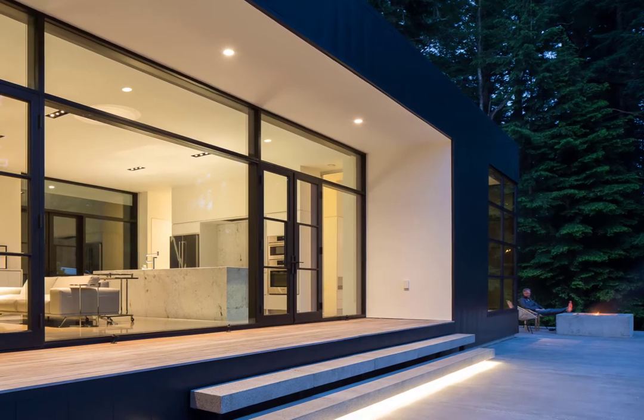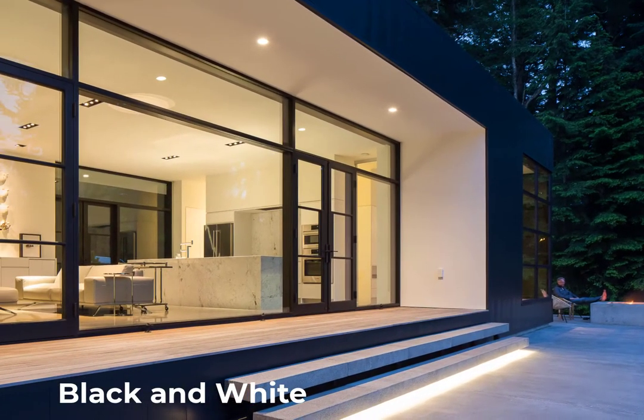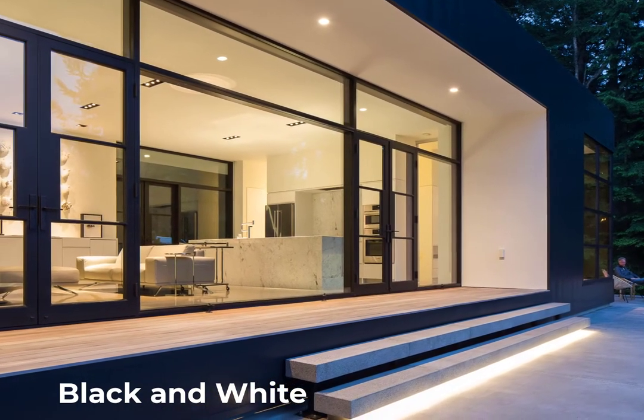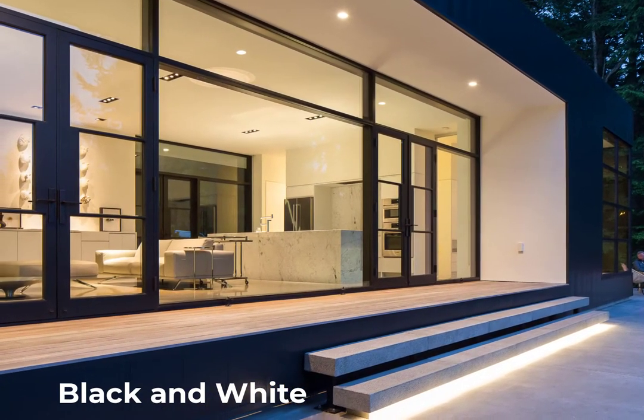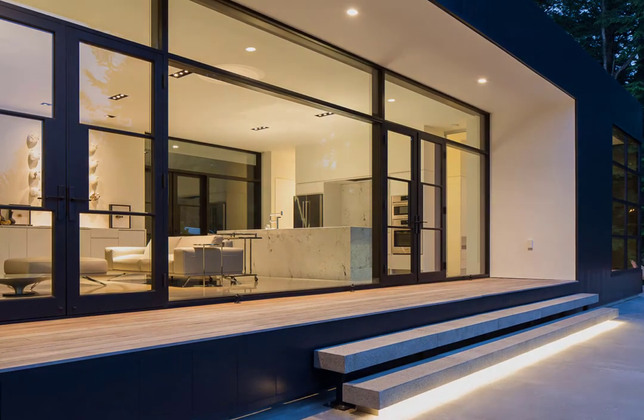The home itself can clearly be seen as two parts: the black exterior skin and the white interior. The black shell provides a feeling of protection from the elements — an austere surface protecting against the forces of nature — while the white interior offers promise of shelter, comfort, warmth, and a beacon of light within.